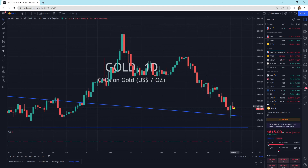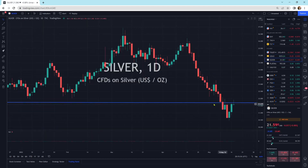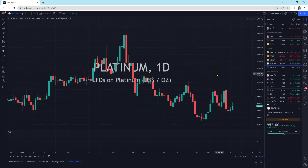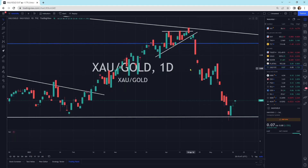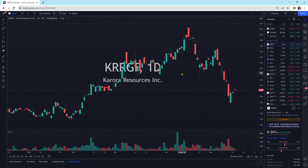Gold just moving sideways today. We have that nice hammer candlestick yesterday. We'll see if the buyers step in here tomorrow. Silver right at resistance line — we'll see if we can break through it tomorrow. Platinum's up a little bit today, a little wick at the top, looks okay. XAU to gold ratio bouncing off its support level. We might bounce around here a little bit going sideways. If that is the case, we could get back down here for another buying opportunity if it pulls back.